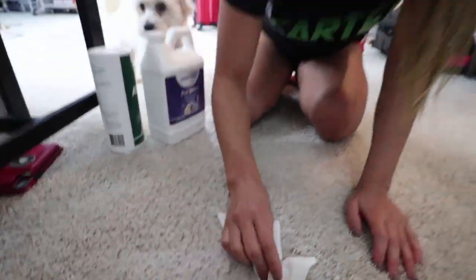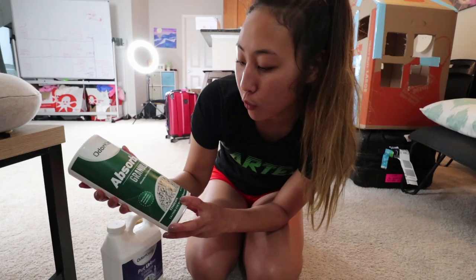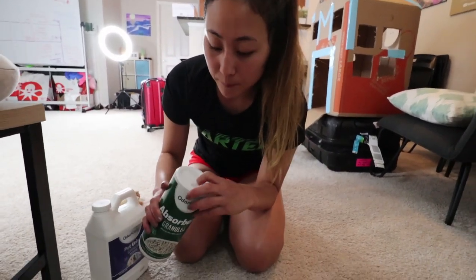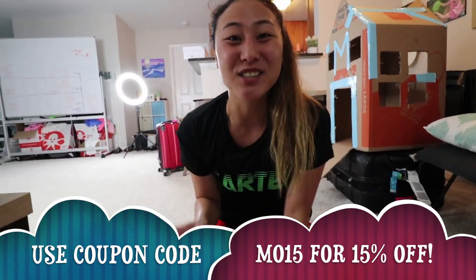I also have this product called Absorbent Granules. This is more for when you want to quickly throw it on pee, diarrhea, or throw up — super quick, so it stops smelling. All you have to do is sprinkle it over the area and it basically eliminates all the odor, so your house won't be smelling bad.